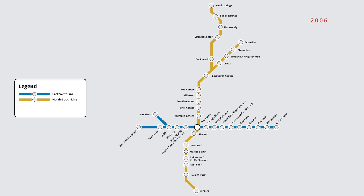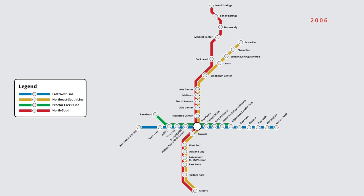On the west line, the branch to Bankhead was renamed to the Proctor Creek line, with trains travelling as far east as Edgewood Candler Park. On the north-south line, trains between Doraville and Airport were referred to as the northeast-south line, with north-south line service continuing between North Springs and Airport. In October 2009, Atlanta adopted a colour-based naming system, replacing the previous directional names for each route. In February 2010, however, the yellow line was renamed to the gold line, in response to concerns from the Doraville Asian community.